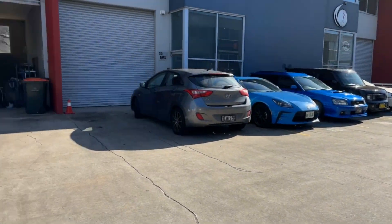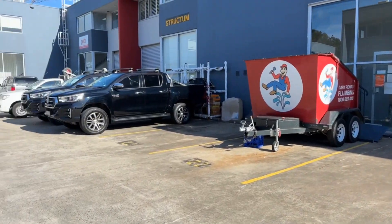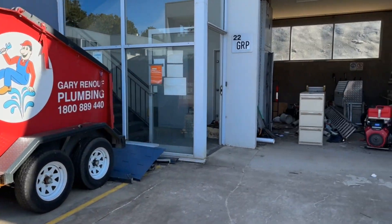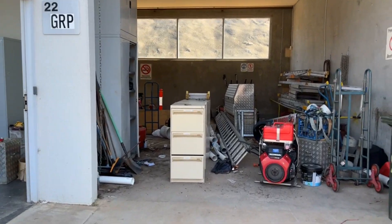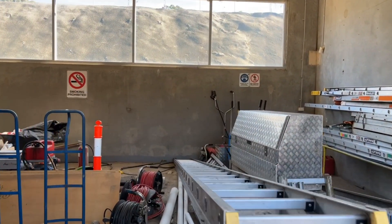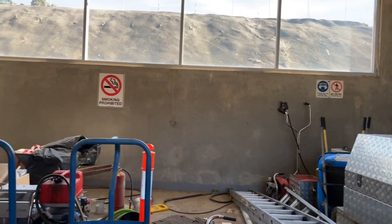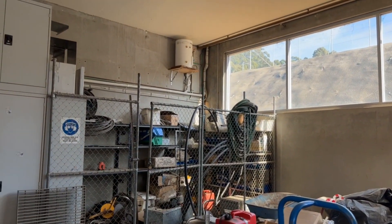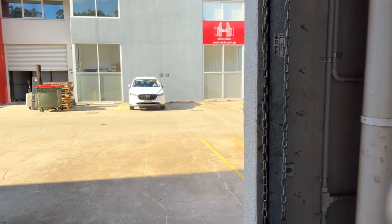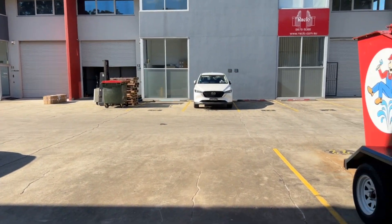Unit 22 here at 56 Buffalo Road in Gladesville. Let's take a look around, heading into a high-clearance on-grade warehouse facility. Spin around — heaps of natural light. There's hot water. Step access here should be required. Let's run back around and head inside.